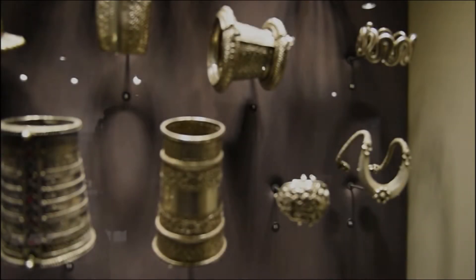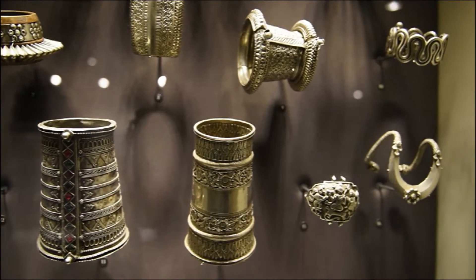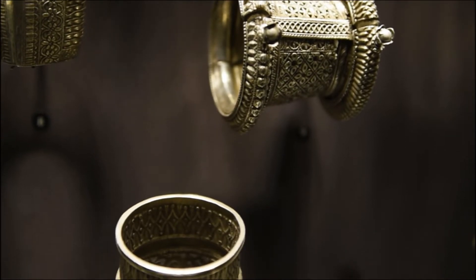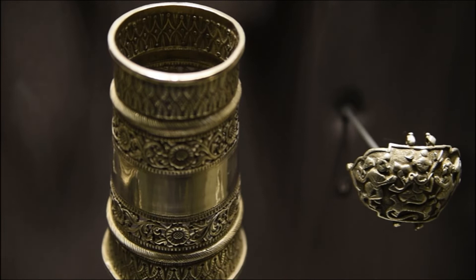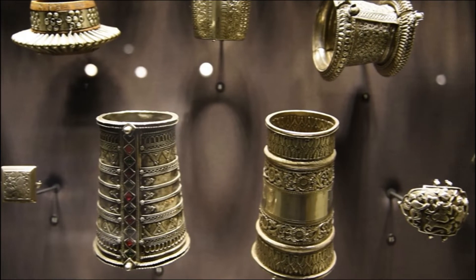These are cuff bracelets from Gujarat with chaste and incised ornamentation. Women in Gujarat are fond of wearing broad cuff bracelets, often in conjunction with a series of thinner ones. These cuff bracelets feature specially fine chased work of scrolling leaf and floral patterns, definitely inspired by colonial motifs.